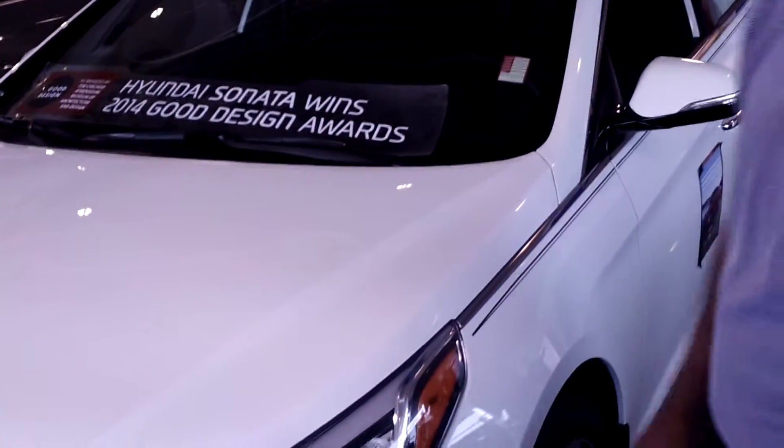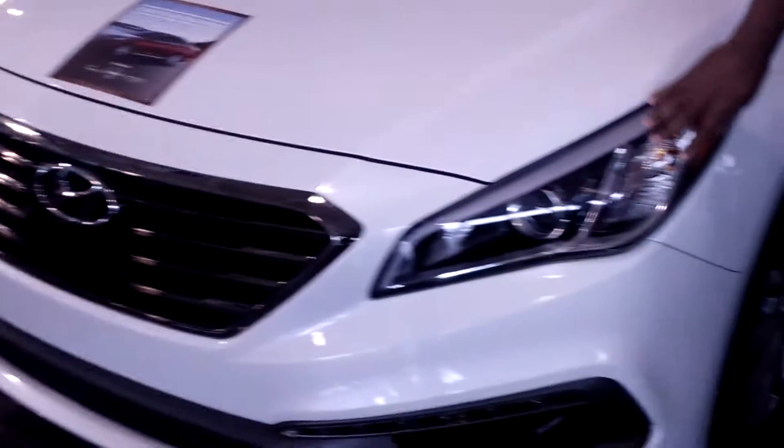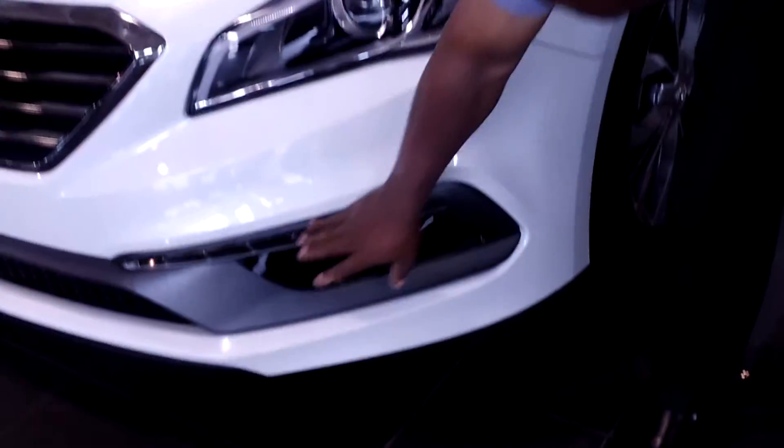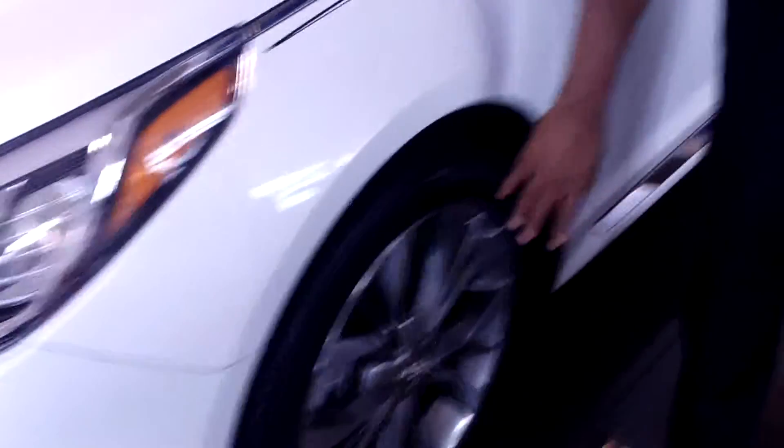I have a beautiful white one here with the ultimate package on it. As you can see, the Sonata has beautiful aggressive style. It has the grille here with the Hyundai emblem, the wraparound headlights, and LED lights in the front that shine when the car turns on. You also have aluminum wheels with a gray and silver accent.